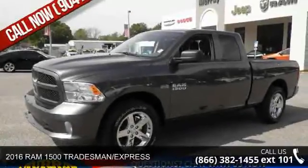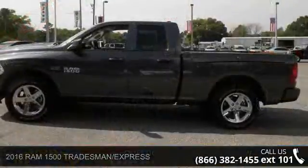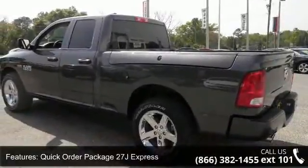Arrive in style with this 2016 RAM 1500 Tradesman Express. This may be the set of wheels you've been looking for. This vehicle comes with a reliable 8-cylinder engine connected to a smooth-shifting automatic transmission.